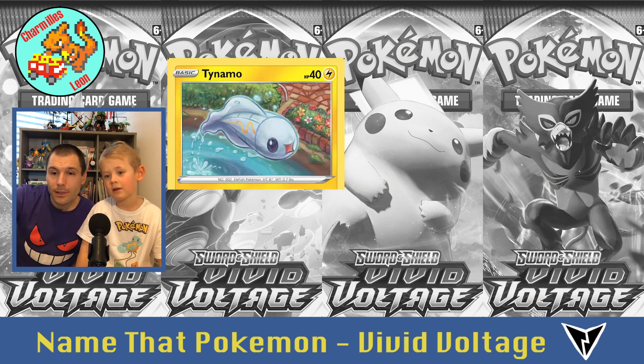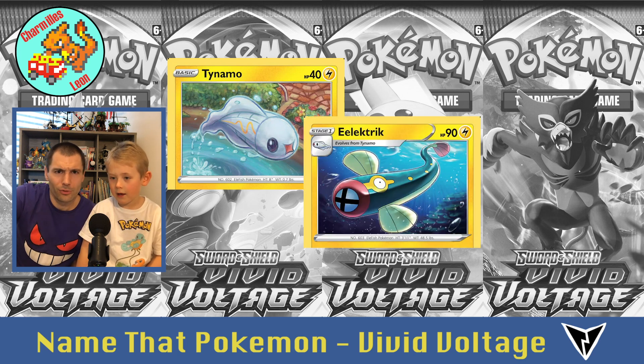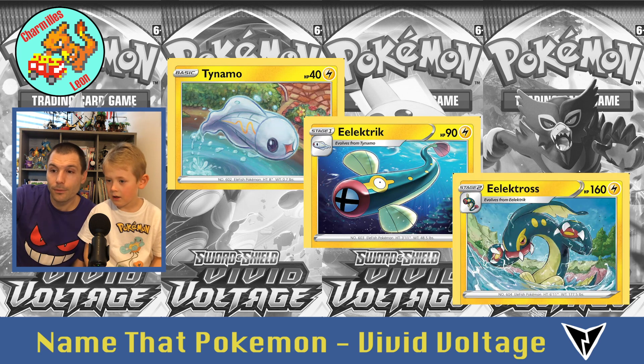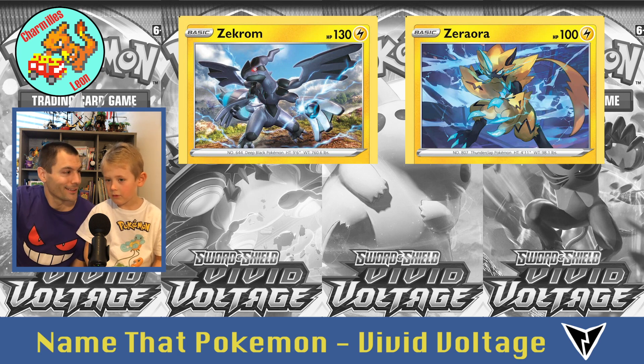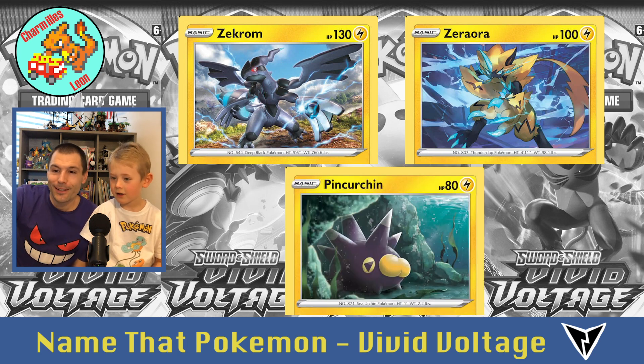Then this little baby fish — Tynamo. Tynamo evolves into Eelektrik, funny name. And he evolves into Eelektross. Then Zekrom, and Zeraora, and Pincurchin.